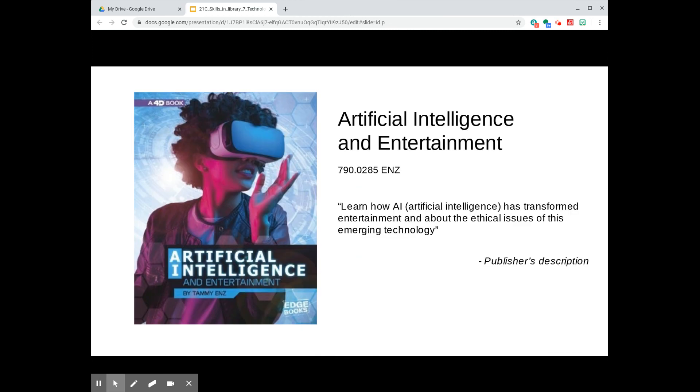At 790.0285 in our library, Artificial Intelligence and Entertainment, written by Tammy Enns, addresses ways that AI has transformed entertainment along with some ethical issues of this emerging technology. It's part of Capstone Publishing's series, The World of Artificial Intelligence.